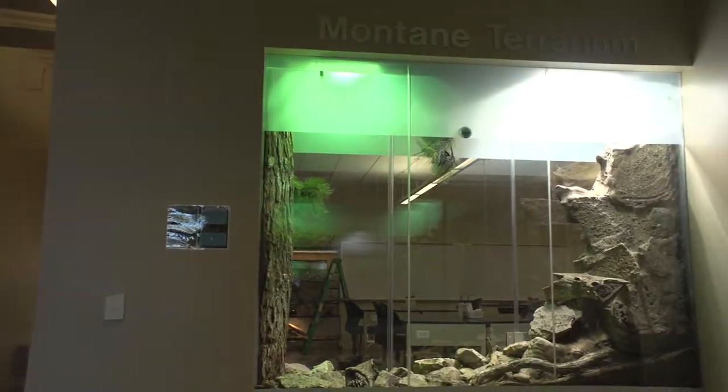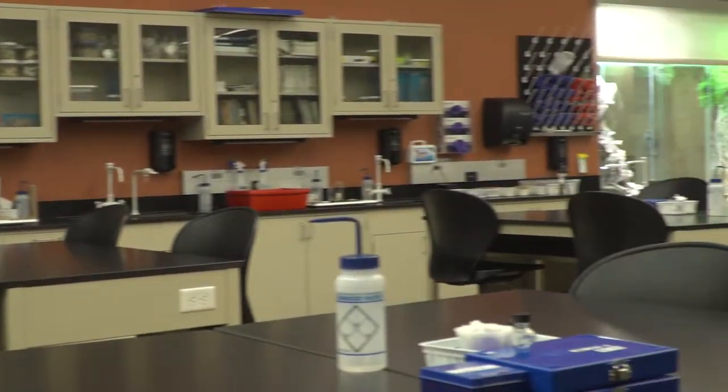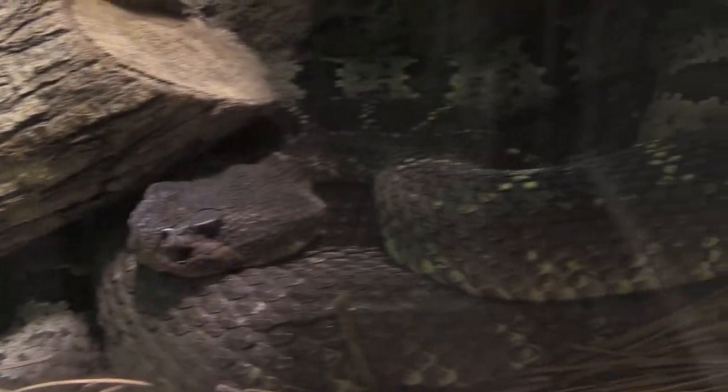The Montane Terrarium is viewable from both the hallway of our Saguaro building and from inside one of our life science laboratories. The word montane refers to mountainous country, and the habitat features rattlesnakes from different mountain habitats in Arizona.